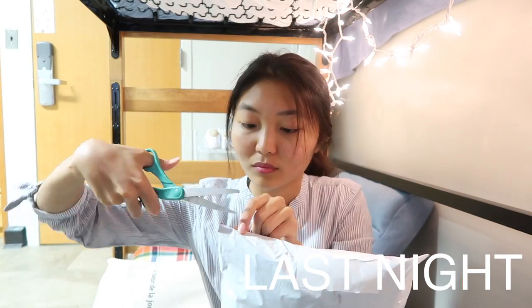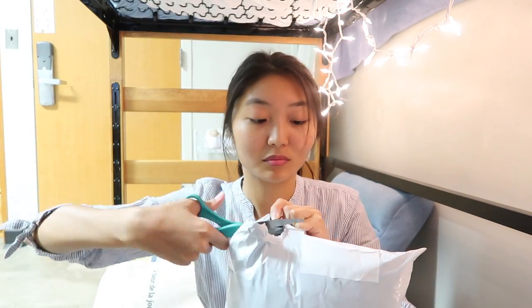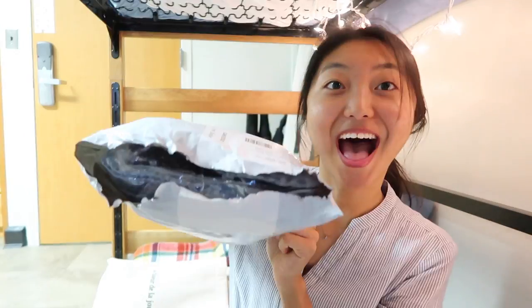Hey guys, welcome back to my channel. My name is Jessica and today I'm doing a YesStyle unboxing video. I actually filmed this yesterday but my camera died in the middle, so I'm kind of in a rush because my camera is literally about to die. Thank you for 2k — I'm doing a giveaway soon so look out for that. I've already opened and tried on everything, but technically this is an unboxing video, so without further ado let's get started.